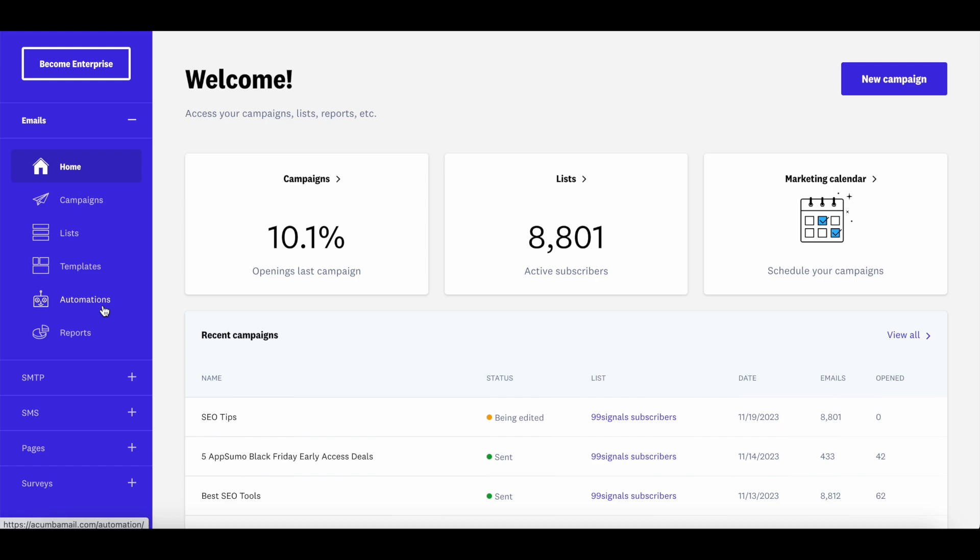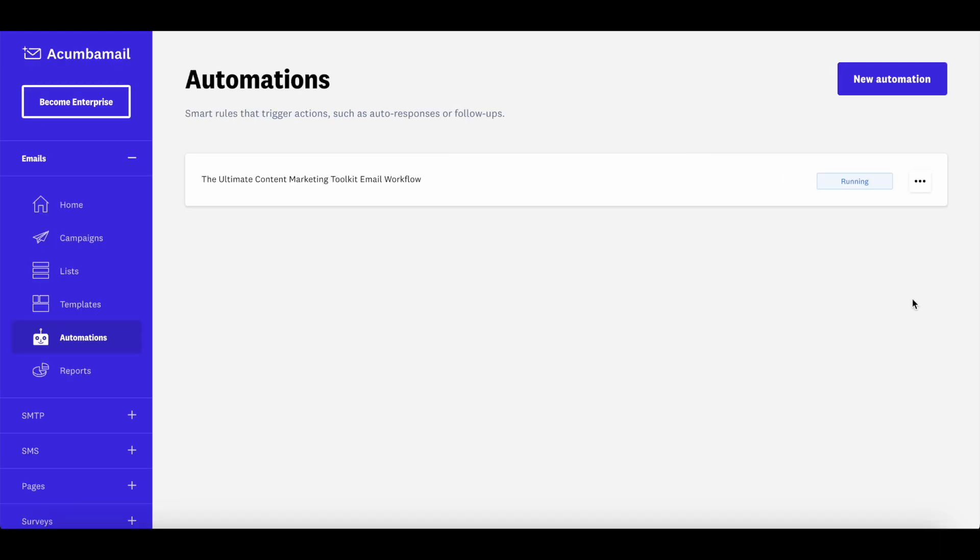Let me briefly run through how to set up automated emails on Akumba Mail. I was a MailChimp user before migrating, and I'm still setting up my automations — you can't import automations from MailChimp to Akumba Mail, only your list. But it's quite simple and not as time-consuming as MailChimp. If you've used MailChimp automation, you know it can take half a day just to set up one sequence. That's not the case with Akumba Mail. You can set up smart rules that trigger actions and build your automation sequence in no time.